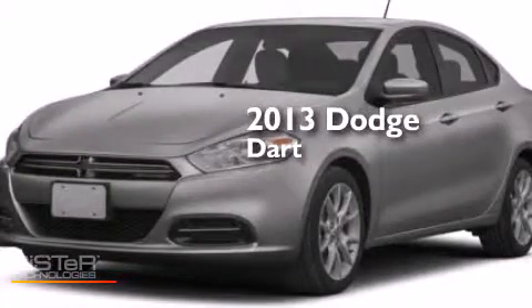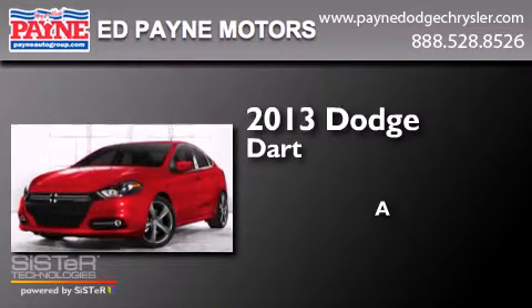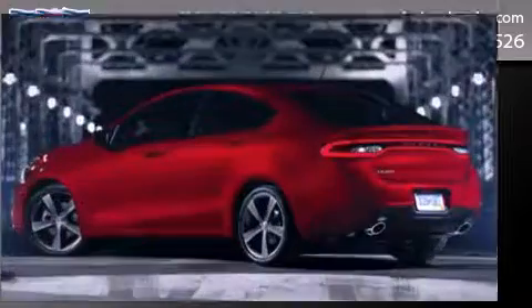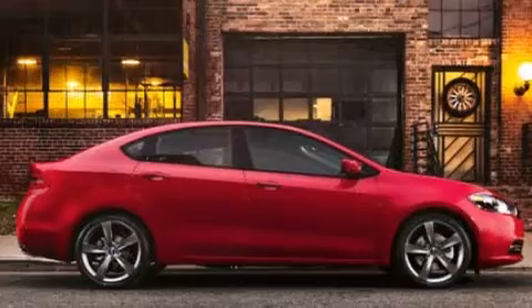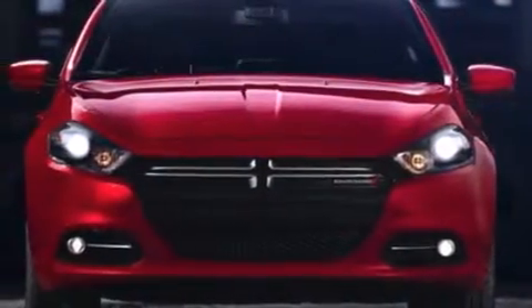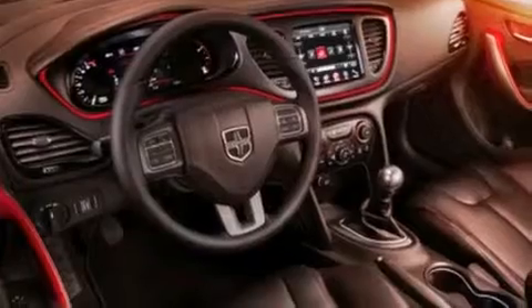This is a brand new 2013 Dodge Dart. Features include traction control and stability control systems, a rear window defroster, side curtain airbags, tinted glass, an anti-lock braking system, speed sensitive wipers, and a limited slip differential.